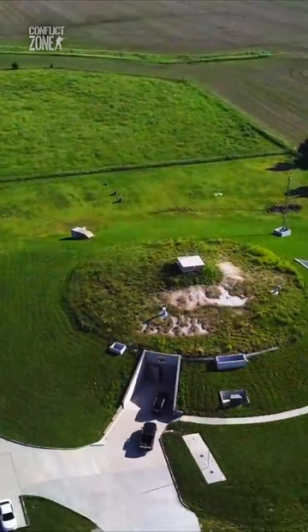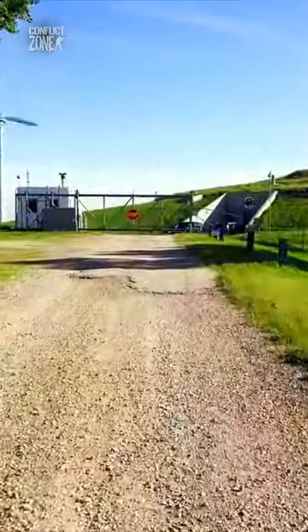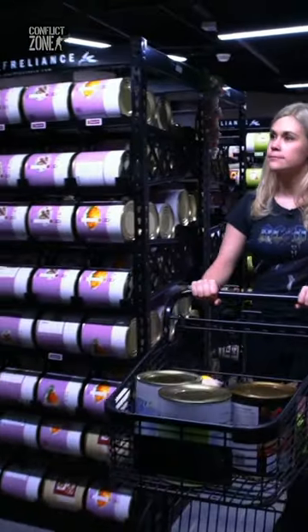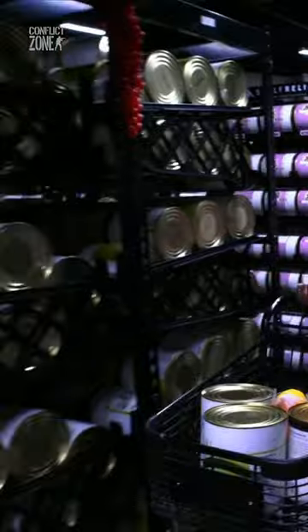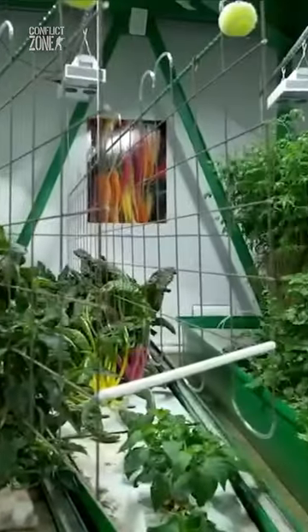That's why it can withstand a 10 kiloton nuclear blast and even a volcano eruption or meteor impact. The condo has its own air and water filtration systems and power generators. There are stockpiles of food, but also hydroponic farms and even a livestock area that can sustain food for at least four years.